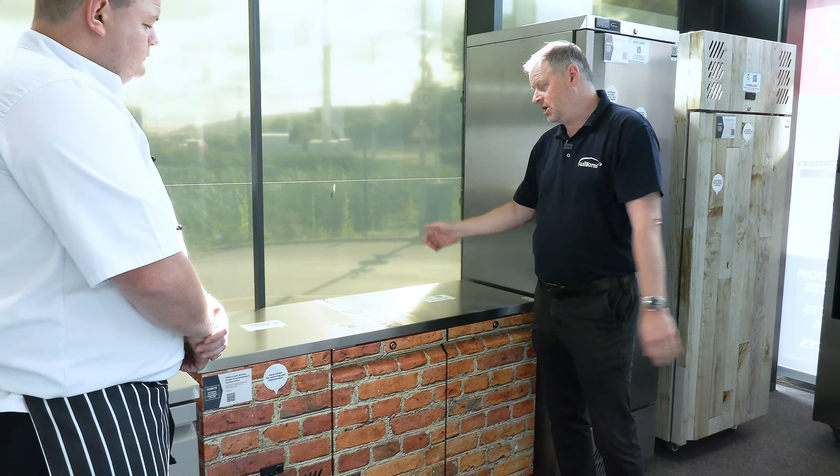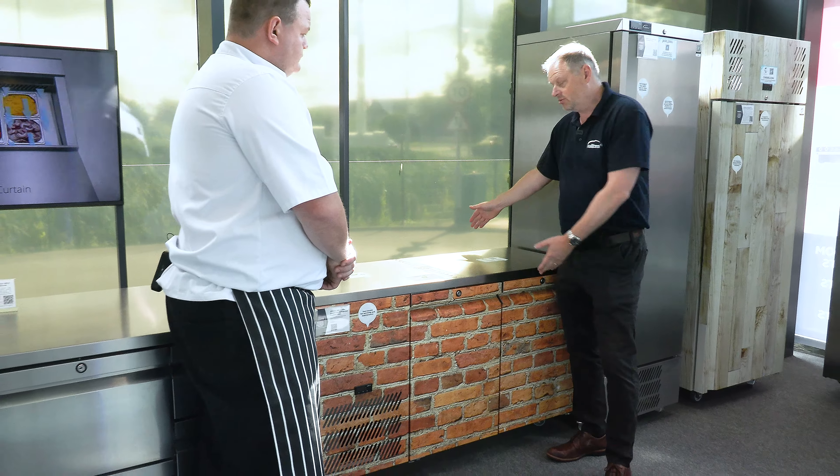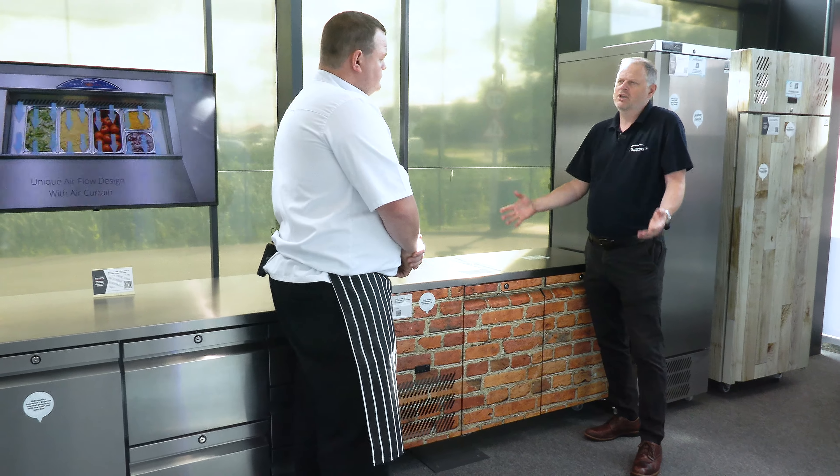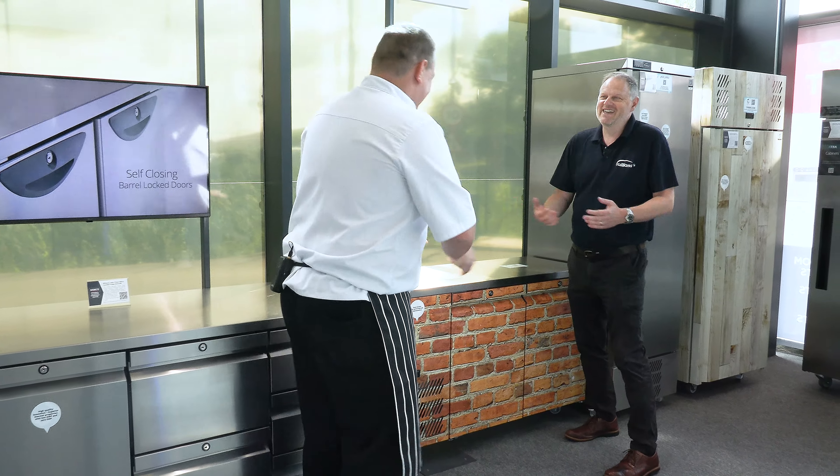The range here shows just a small amount of what's available — you can obviously get doubles and so on. This one we do in single door and double door, and we do the 300, 400, and 500-litre units from that side of things.